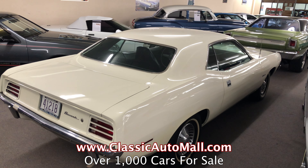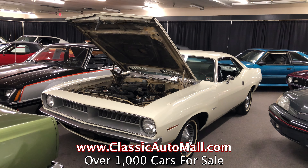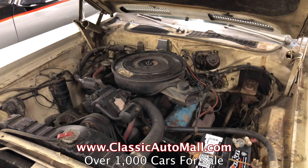We're always adding new vehicles to our inventory, so make sure you check our website, subscribe on YouTube, and follow us on social media. Classic Auto Mall is located in Morgantown, Pennsylvania, one hour west of Philadelphia, right off the turnpike.